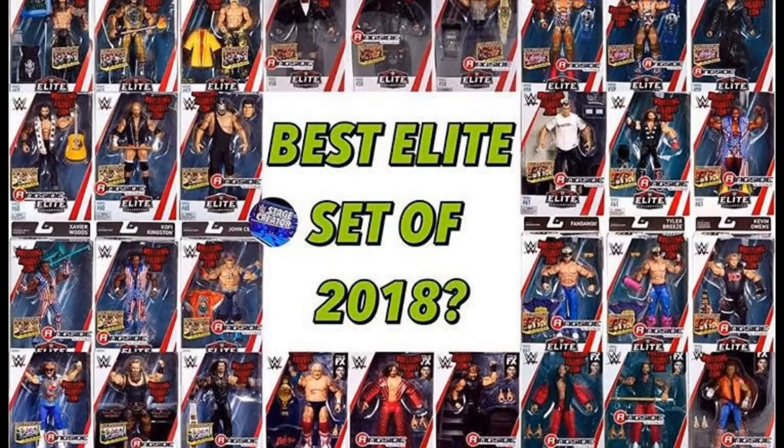Elite 57 through 64 — we got a lot of great figures and I want to know what the best elite set was. I pretty much have it in my mind, but I'm interested to see what you guys think. We're going to go through each set from 57 through 64 and I'll give my opinion. Big shoutout to WWE Stage Creator on Instagram for this great picture used in this video.